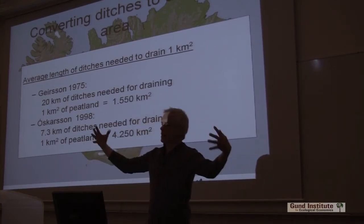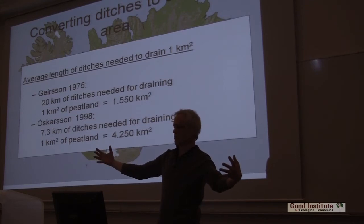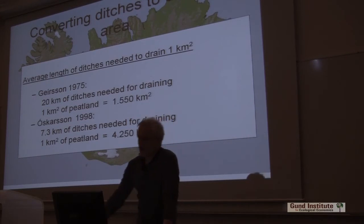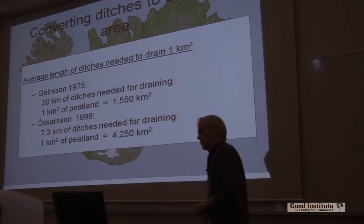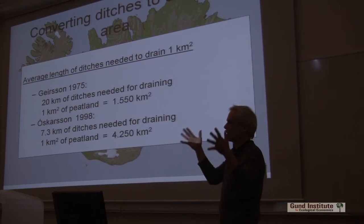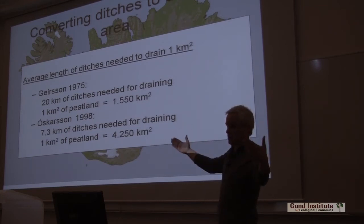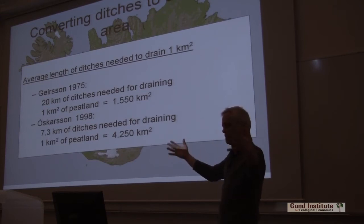We know the entire length of ditches — that's about over 31,000 kilometers of ditches. A man from the Farmers Association, Ohtar Geirtsson, stated that you need 20 kilometers. He basically said that a ditch would drain 50 meters, which if you calculate that for one square kilometer, you would need 20 kilometers of ditches to drain one square kilometer.